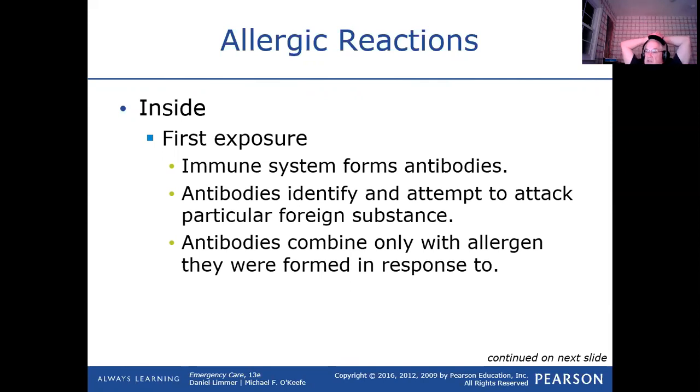What the antibodies will do is basically attack the foreign substance and try to kill it, try to stop it from reproducing so there'll be less of it. When we talk about anaphylaxis, it's just that it's going too crazy.